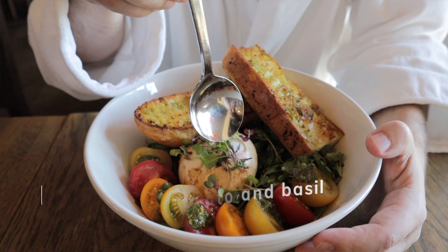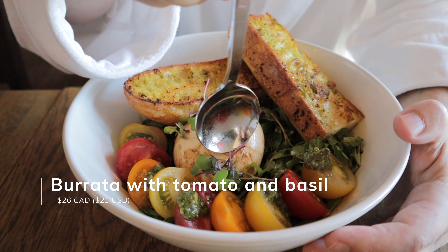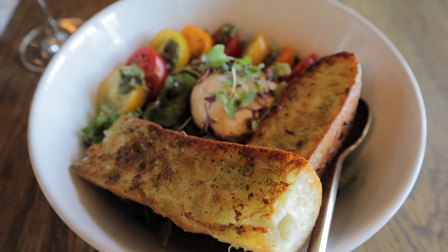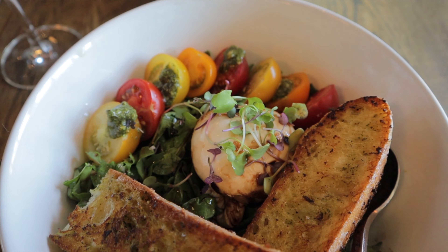We also have a beautiful dollop of burrata cheese with tomatoes, arugula, and garlic bread. The arugula has a balsamic drizzle and there's a little bit of pesto on top of the tomatoes. It's refreshing, creamy, and tart — so good.